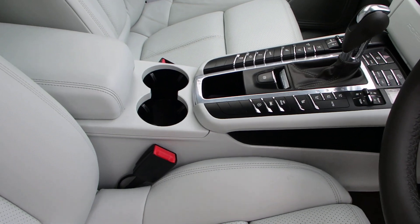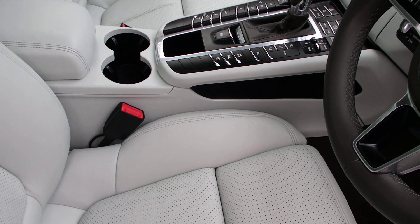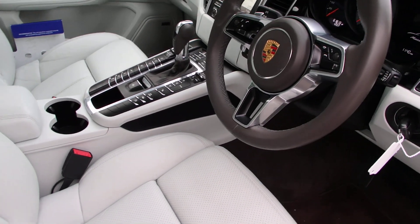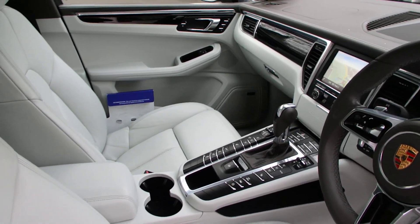Spec-wise you've got active suspension, lane change assist, sat nav, multifunction steering wheel, cruise control — the list goes on and on.